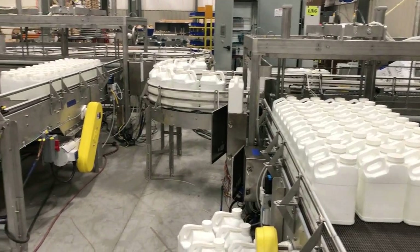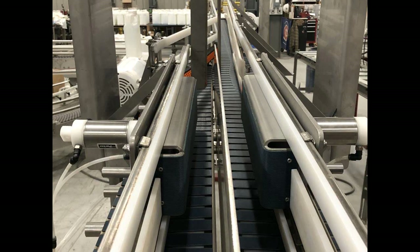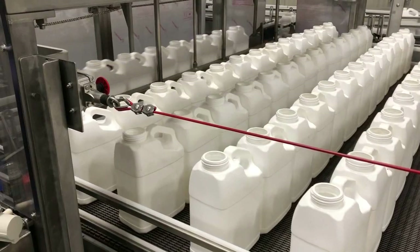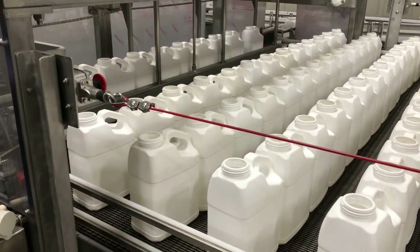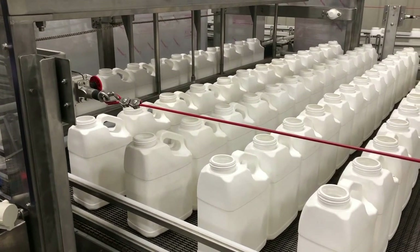The bottles ultimately end up at a case packer. The distinctive bi-directional accumulation tables include pneumatic stops to form a row of products at the face of the table. A pneumatic sweep arm will push a single row at a time onto the table when the system is in accumulation mode.